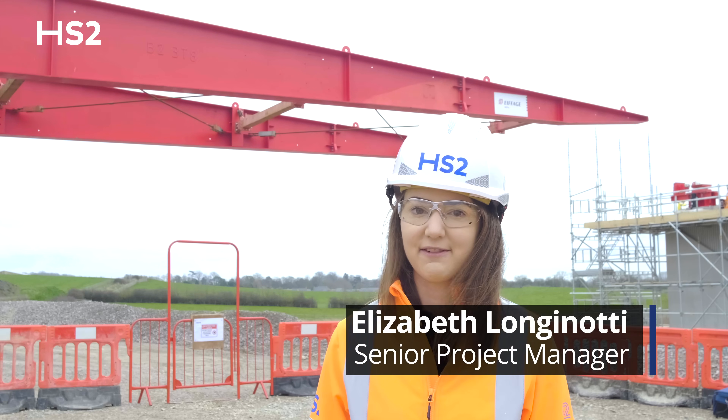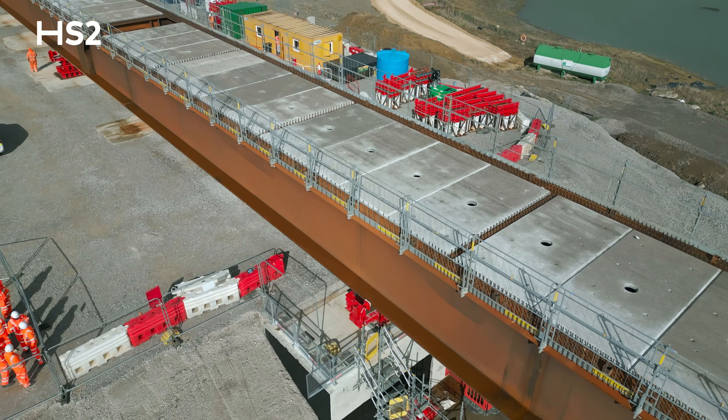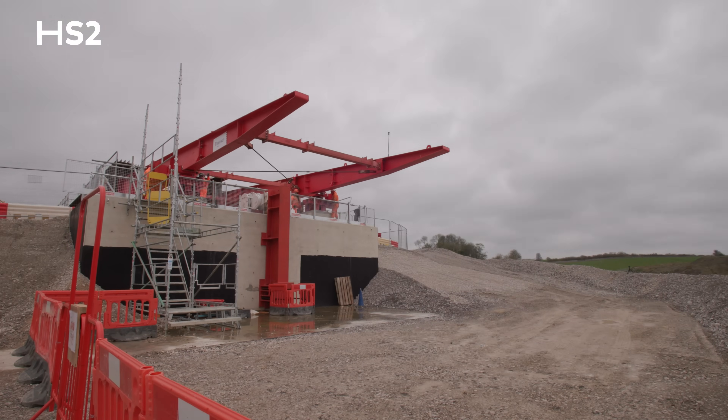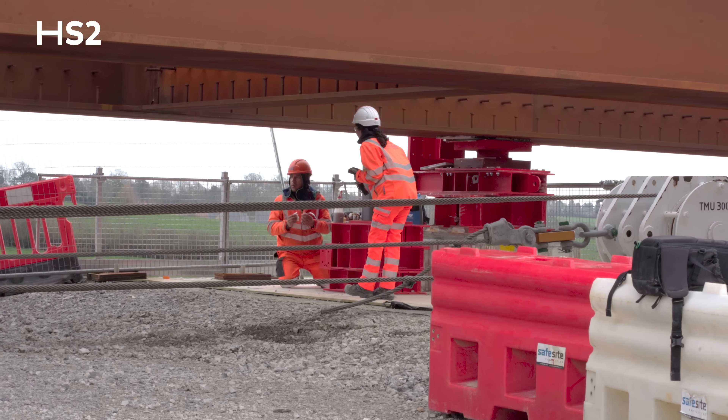We're here at Westbury Viaduct and today we are launching the first phase of the viaduct. When this viaduct is complete it will be 320 meters in length — today we're just launching 135 meters of that.